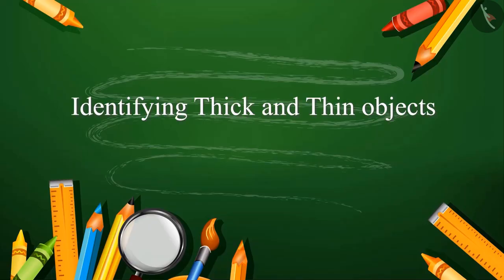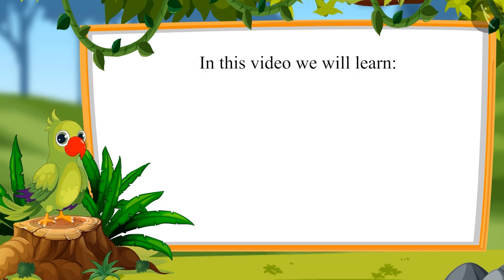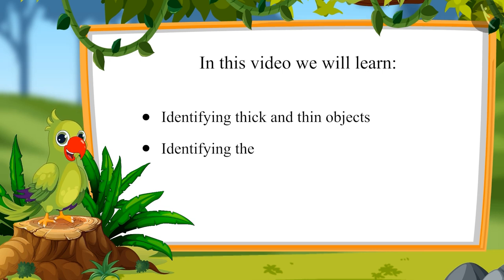Hello children, I am the parrot. Welcome to this video. Let's see what we will learn in this video: identifying thick and thin objects, and identifying the thickest and the thinnest objects.